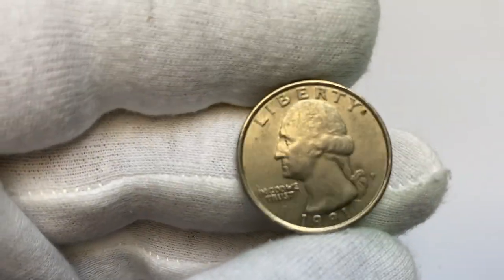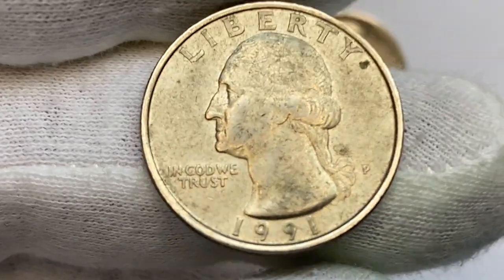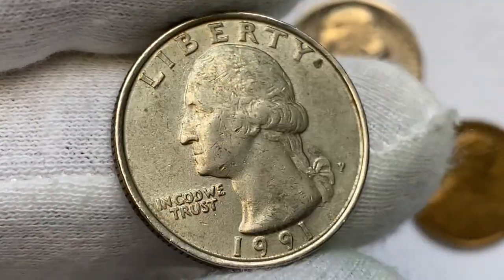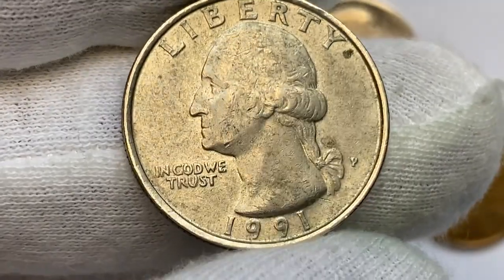Here is the 1991 P Washington Quarter in circulated condition. This coin is in much better condition than the previous one; nevertheless, it displays numerous bag marks and surfaces are covered with patinated areas, which impair the overall eye appeal and reflectivity of the coin.